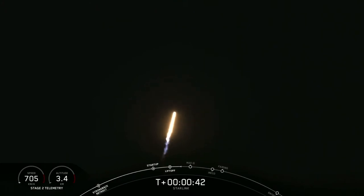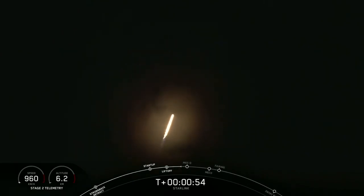It's T plus 40 seconds into flight and Falcon 9 has just had a successful liftoff — a successful liftoff from pad 40 for its first Starlink rideshare, carrying three Planet Sky Sets and our SpaceX Starlink satellites.